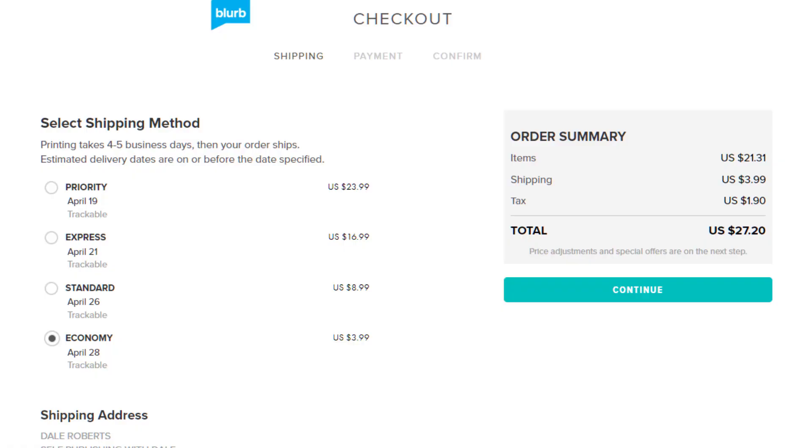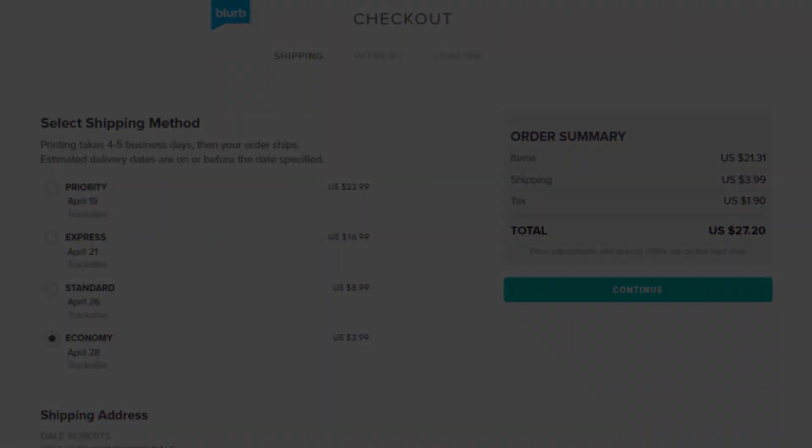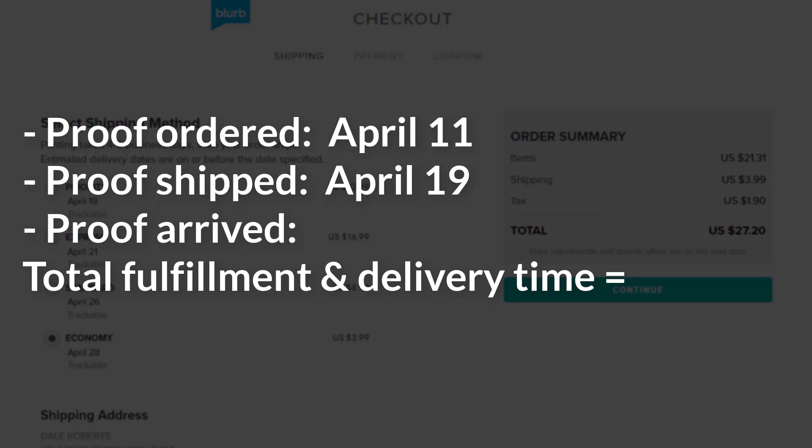The proof costs $21.31, making it the most expensive option. With shipping and taxes, the total cost was $27.20, which managed to be cheaper than Lulu overall. Mel ordered a copy on April 11th, it shipped on April 19th, and arrived on April 22nd for a total fulfillment and delivery time of 11 days — the record for the quickest time among all four options, being a few days less than Lulu, six days quicker than Barnes & Noble Press, and nearly half as long as IngramSpark. After my less than stellar reviews of Blurb in the first three videos, it's refreshing to see them get a leg up on the competition.